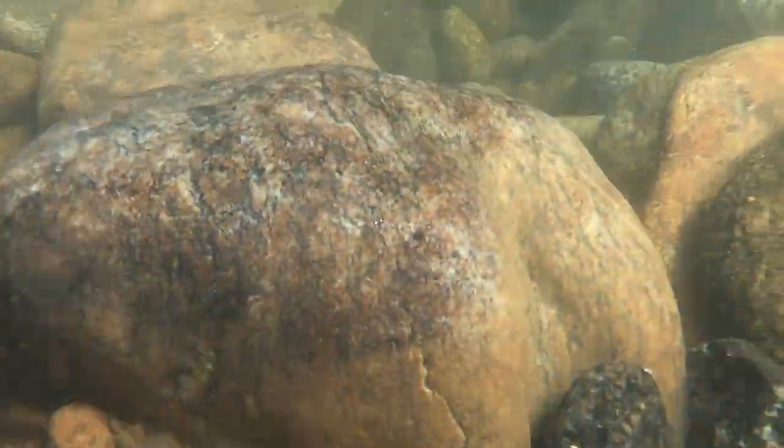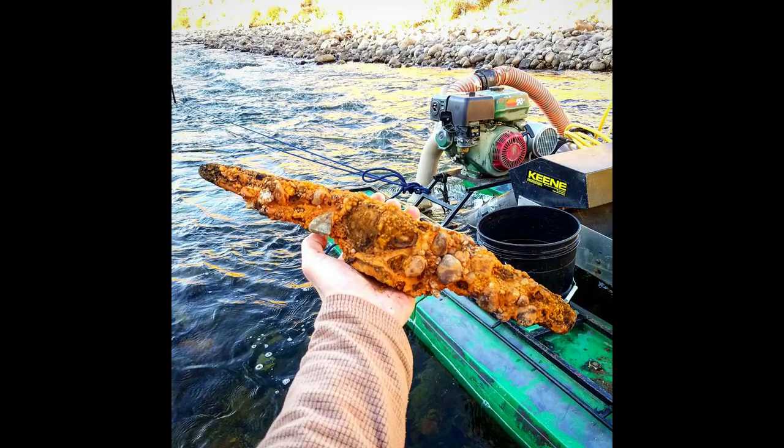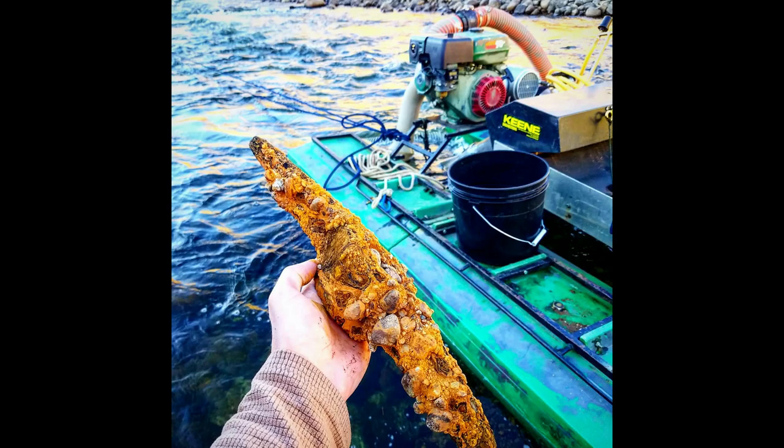At the bottom of the first hardback layer we start finding lead, iron, and rusty relics. Check out this wicked pickaxe we found down there as well. Along with iron, black sands, and other heavies, this is where the gold is found.